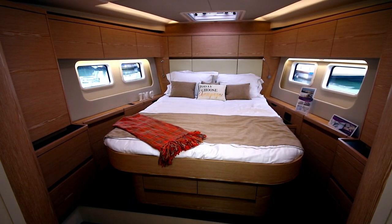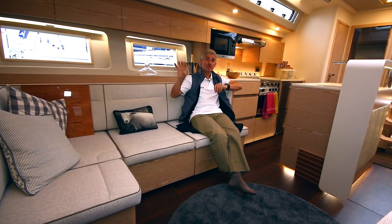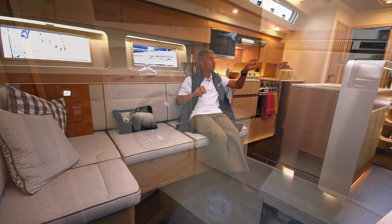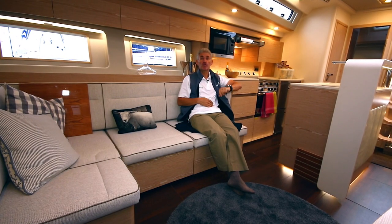This particular example is a three-cabin boat with a soundproofed four-cabin option, and also a really useful laundry area in what could be a fourth cabin.